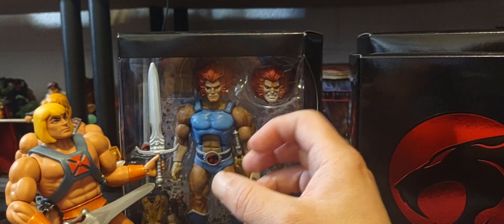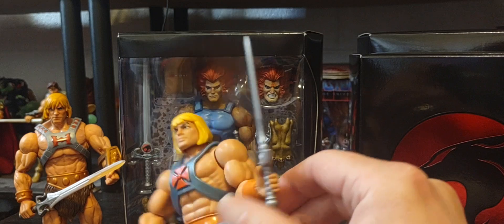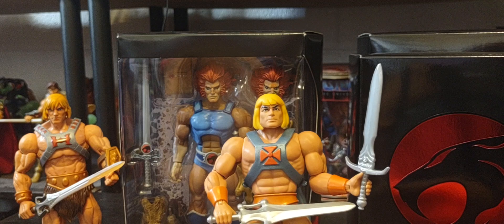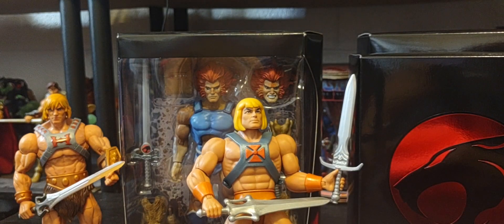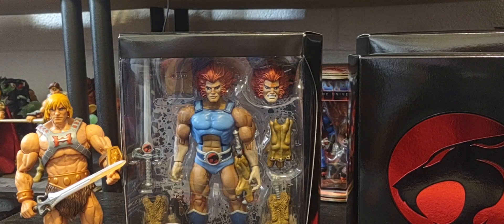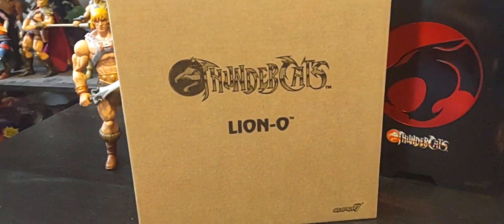That's why I grabbed Filmation-style He-Man from the Origins line - the cartoon collection. I'm kind of curious what style of ThunderCats figures we'll get: the more vintage Origins line figures or more of the cartoon collection version. The packaging is really nice too - it comes with this beautiful mailer box with ThunderCats and Lion-O here from Super Seven, which gives that extra protection for the figures.